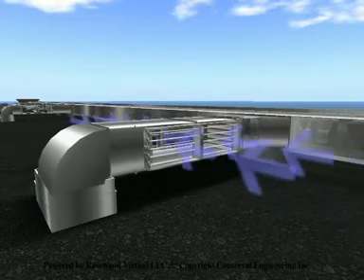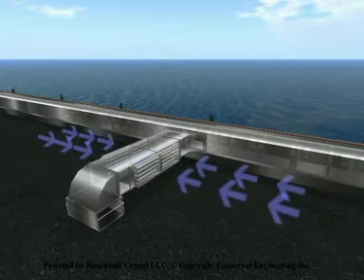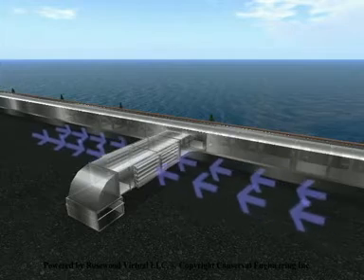Summer-winter bypass dampers are installed to stop airflow from the Solowall cavity and to allow unheated air to be drawn in during the summer months.